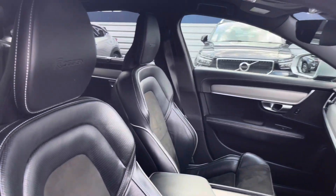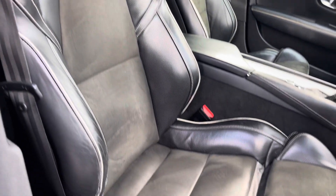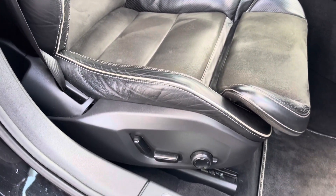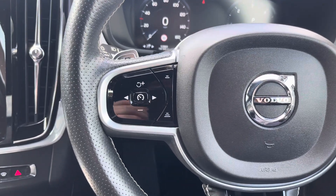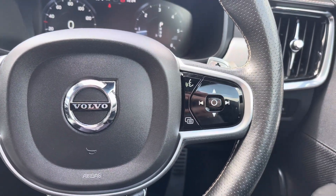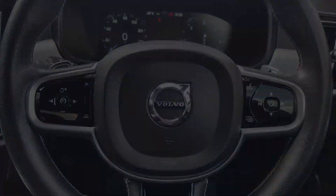Up front you have your leather wrapped multi-function steering wheel, and moving to your front seats there's plenty of adjustment in the driver's seat so you can easily find the perfect driving position. To the left of your steering wheel you have your cruise control.